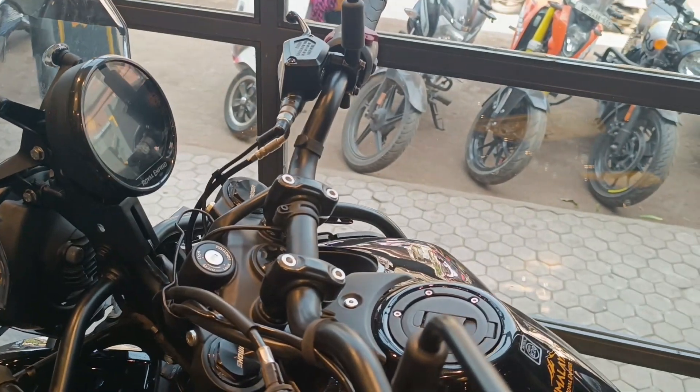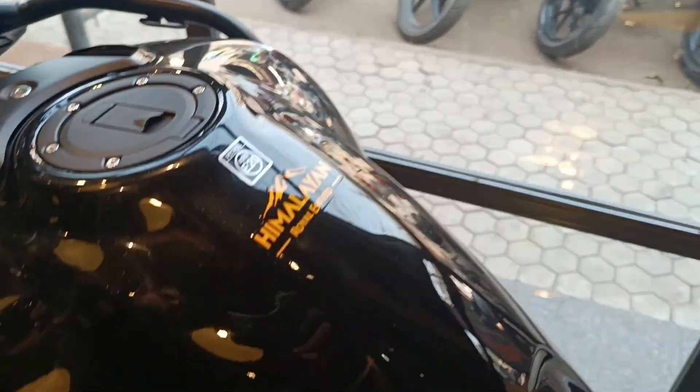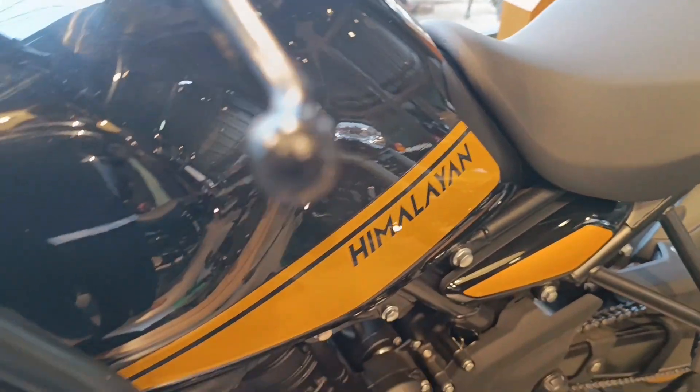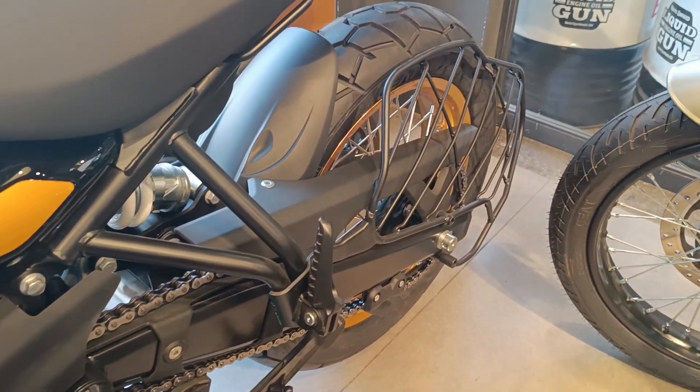I spent much time appreciating the side profile of the bike. The giant fuel tank, exposed chassis tubes, compact exhaust, and spoke wheels give a sense of largeness to the motorcycle. The rear of the Himalayan 450 has Hunter 350 design inspiration and it gets turn indicators with integrated brake lights.